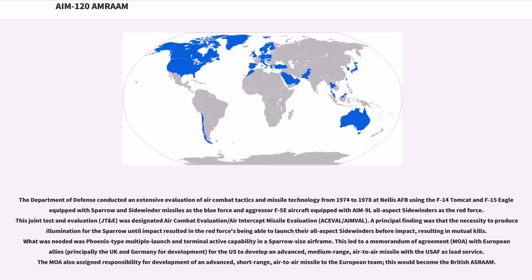The Department of Defense conducted an extensive evaluation of air combat tactics and missile technology from 1974 to 1978 at Nellis AFB, using F-14 Tomcat and F-15 Eagle equipped with Sparrow and Sidewinder missiles as the Blue Force, and Aggressor F-5E aircraft equipped with AIM-9 all-aspect Sidewinders as the Red Force. This joint test and evaluation, JT&E, was designated Air Combat Evaluation/Air Intercept Missile Evaluation (ACEVAL/AIMVAL). A principal finding was that the necessity to provide radar illumination for the Sparrow until impact resulted in mutual kills. What was needed was Phoenix-type multiple launch and terminal active capability in a Sparrow-size airframe. This led to a Memorandum of Agreement with European allies, principally the UK and Germany, for the US to develop an advanced medium-range air-to-air missile with the USAF as lead service, while Europe would develop an advanced short-range missile — this would become the British ASRAAM.